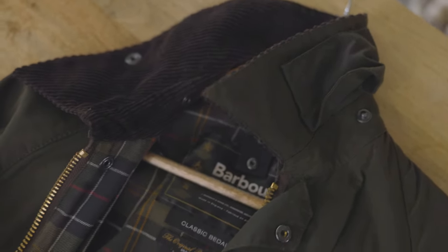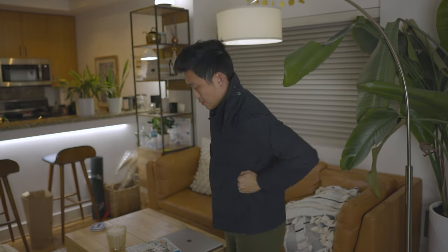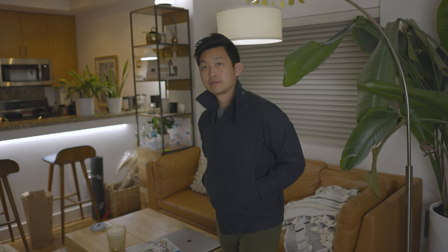All of my jackets are like that. The second thing is I love how it all has a specific type of look. This brand knows what it does, it knows what it's about. You really can't recognize it as anything other than Barbour. When you think outdoors, when you think the countryside, that is what this jacket really represents.